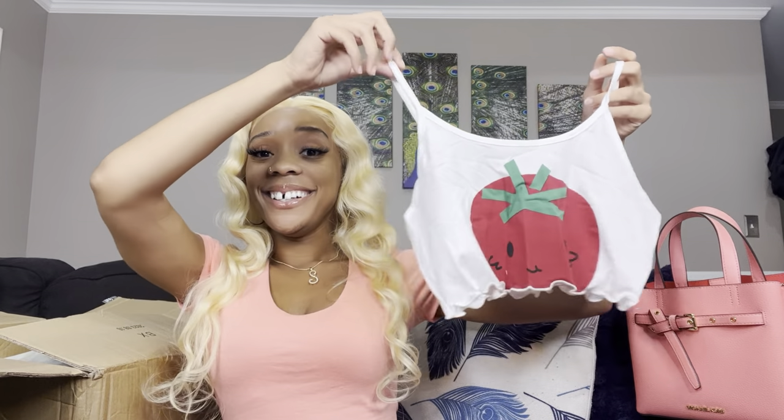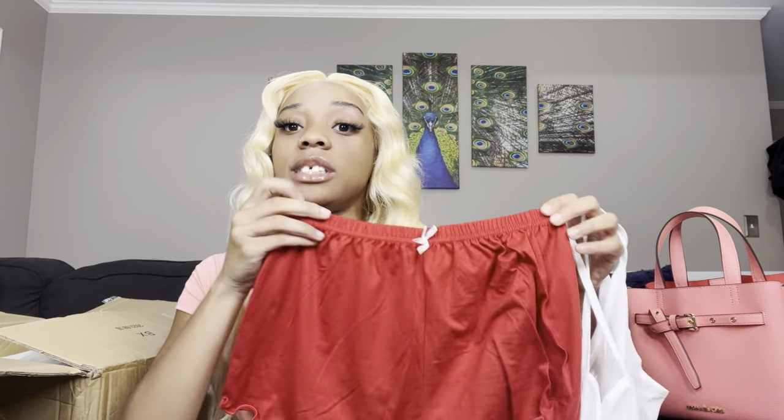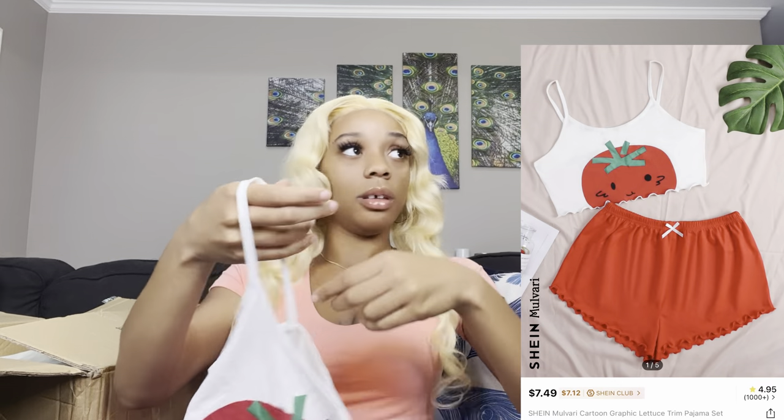This is another pajama set and I think this is — let me see — it's tomatoes! Oh, this is super cute. My mom picked this one out too and I also got this in a size small. Y'all, she just stole my pajamas! My sister is a thief for the night — she done stole my pajamas!